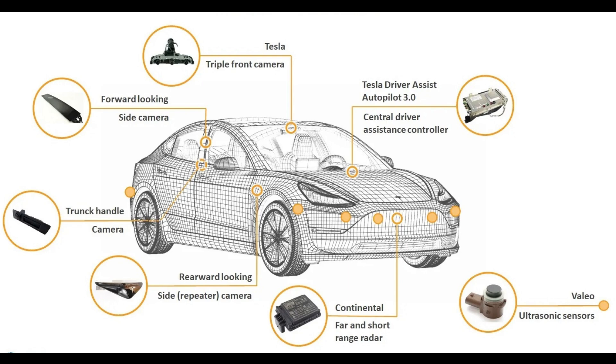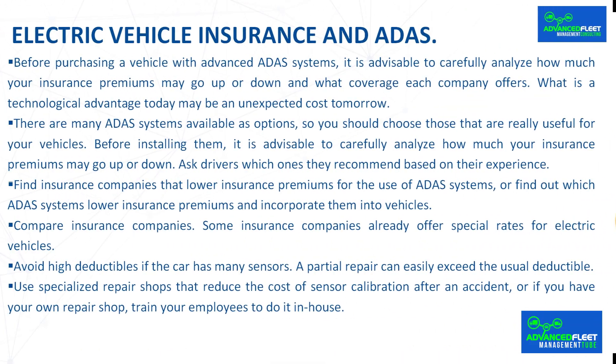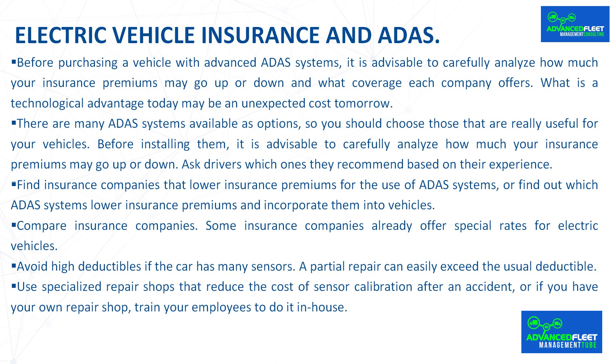Here are some recommendations for lowering the insurance premium or preventing it from skyrocketing. Before purchasing a vehicle with advanced ADAS systems, carefully analyze how much your insurance premiums may go up or down and what coverage each company offers — what is a technological advantage today may be an unexpected cost tomorrow. There are many ADAS systems available as options, so choose those that are really useful for your vehicles. Ask drivers which ones they recommend based on their experience. Find insurance companies that lower premiums for the use of ADAS systems, or find out which ADAS systems lower premiums and incorporate them into vehicles.